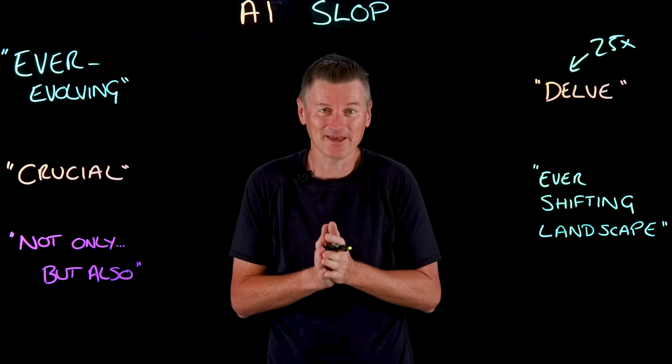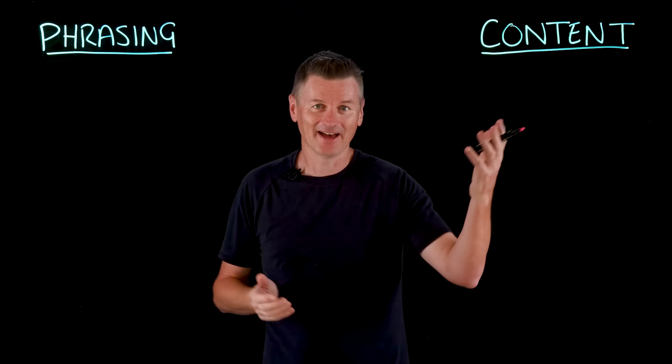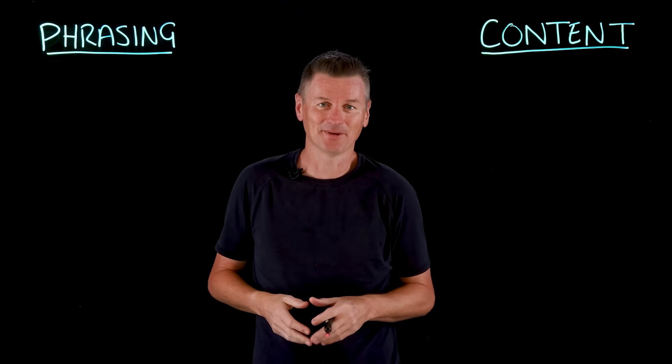AI slop is text produced by large language models that is formulaic, generic, error-prone, and offering very little value. So let's delve into some characteristics of AI slop so we can be sure to recognize it, look at why AI slop happens, and discuss some strategies to reduce it. We can break down AI slop into two categories: phrasing and content. Let's start first with phrasing.